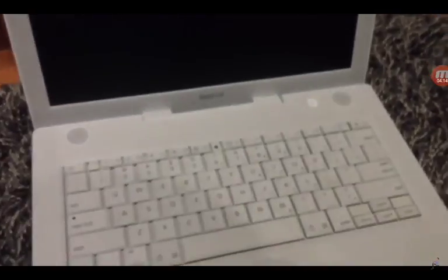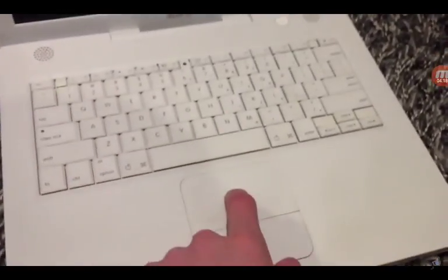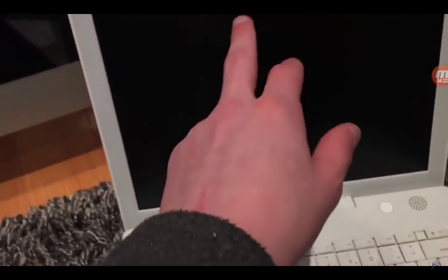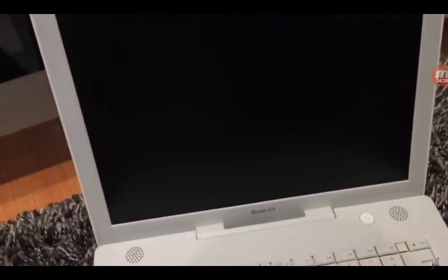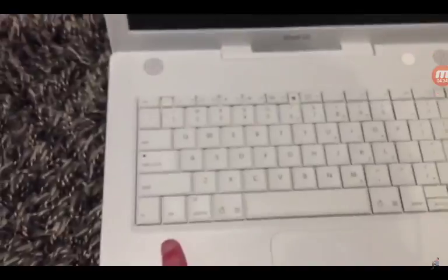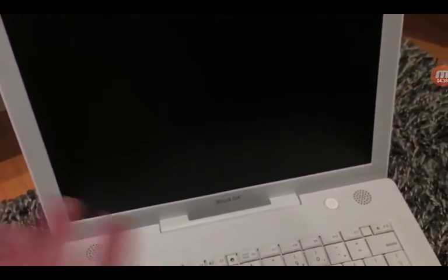This is my iBook G4, probably from the end of the 90s. I have not turned this on once in my life. The keyboard is really loud. This Mac is pretty old — I never turned it on in the last video either. I mentioned I can't boot it.